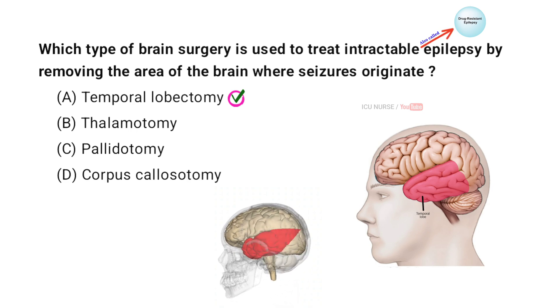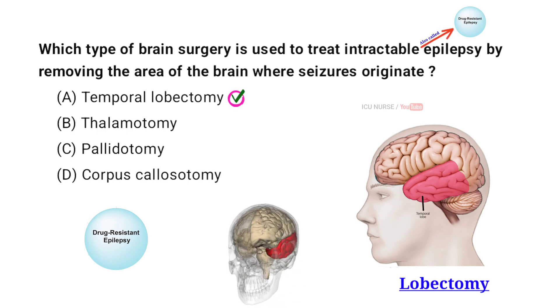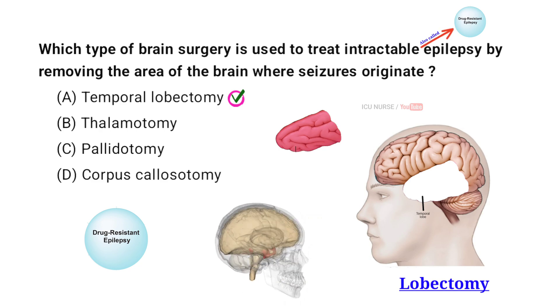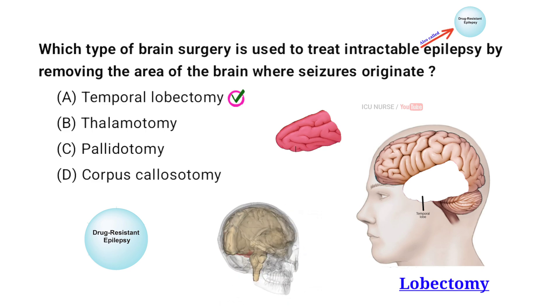The type of brain surgery used to treat intractable epilepsy is called a lobectomy. In this surgery, the surgeon removes the part of the brain where the seizures start. This helps to reduce or stop the seizures. Patients often need to stay in the hospital for a few days after the surgery and follow up with therapy to recover.